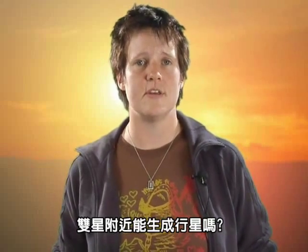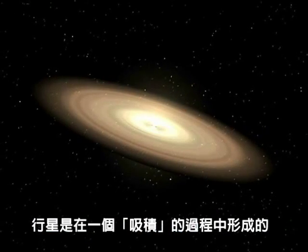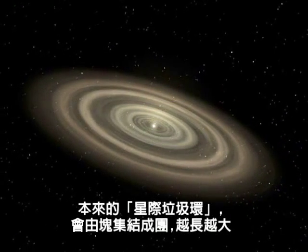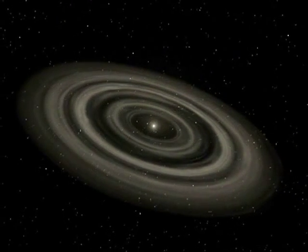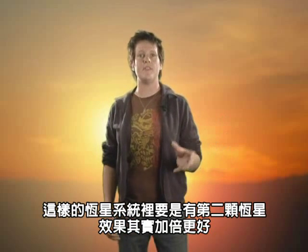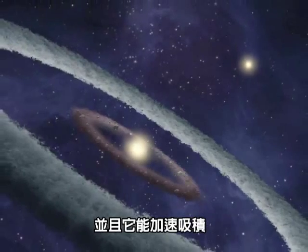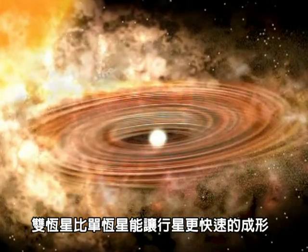Can planets form around binary stars? In fact, some binary stars may be better at forming planets than single stars. Planets form in a process called accretion from the ring of dust and gas left over from the formation of the stars in the system. This ring of stellar junk slowly clumps together into bigger and bigger chunks until they eventually grow to become planets. A second star in the system can have a double benefit: it may increase the clumping of the dust so that even disks with a small amount of material can produce planets, and it may also speed the accretion process up, allowing planets to form more quickly than around single stars.